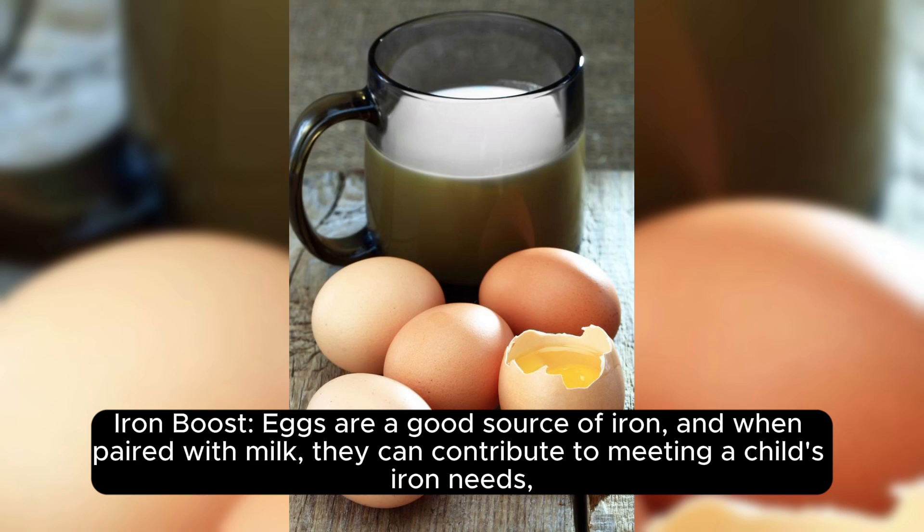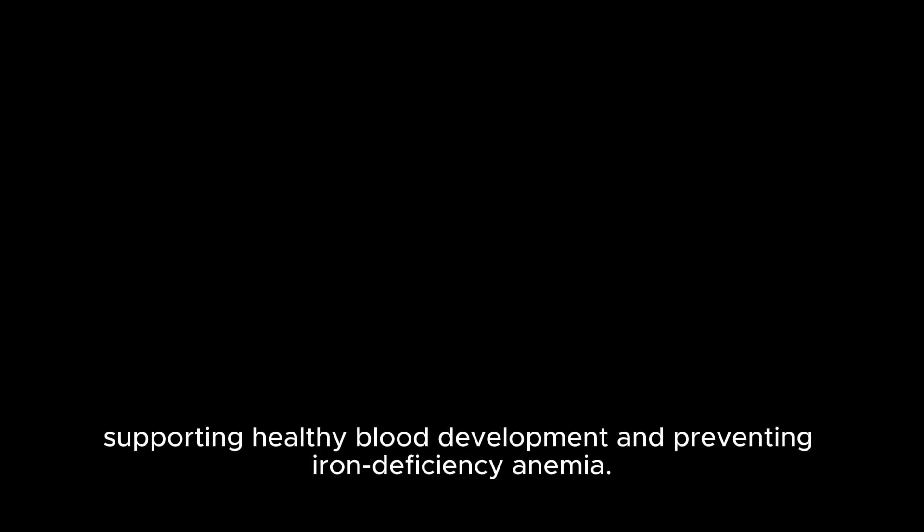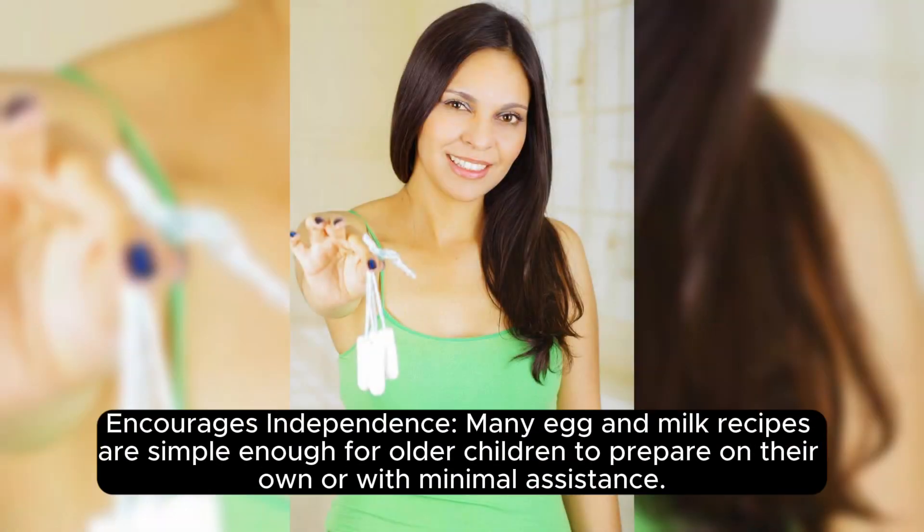Iron boost. Eggs are a good source of iron, and when paired with milk, they can contribute to meeting a child's iron needs, supporting healthy blood development and preventing iron deficiency anemia.